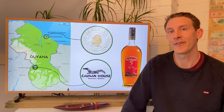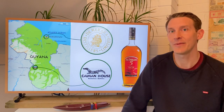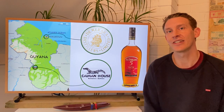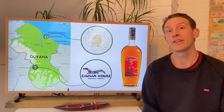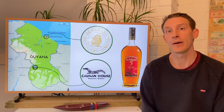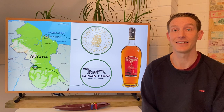Now why might you have heard of Guyana? Well, basically in the rum world they are famous for Demerara Distillers Limited and the heritage stills that they have there. They've got the wooden heritage stills of the Port Morant, the Enmore and the Versailles, but they also have the metal coffee stills which are the French Savalle and the Diamond.